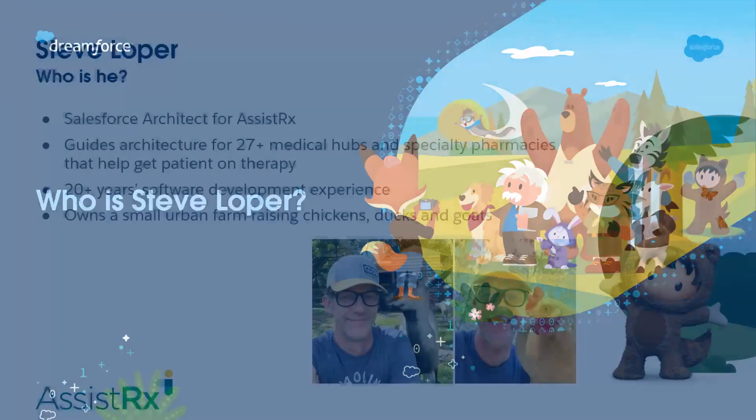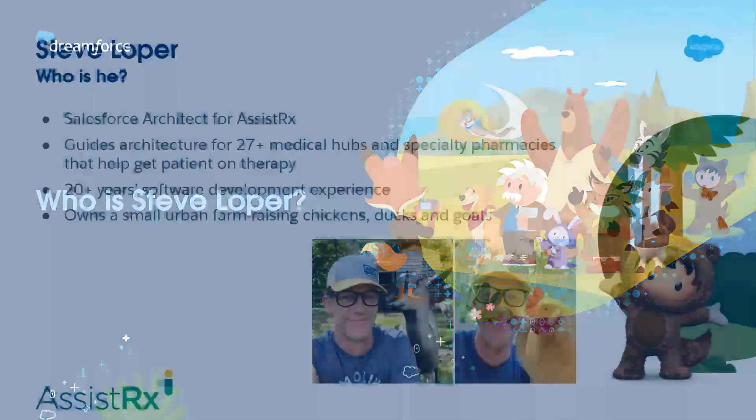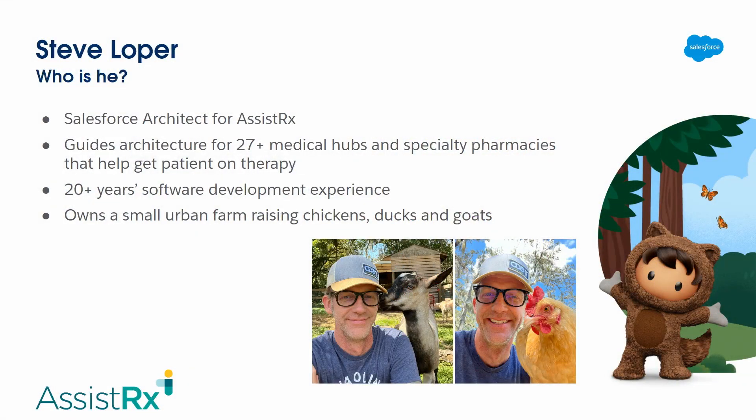I'm a Salesforce architect. This is the first time I've done that, so there's a little bit of nerves here. But I'm the Salesforce architect for AssistRx. I get to oversee 27 different Service Cloud orgs that are hubs, pharmacies, and nursing coordination. It's a big role.